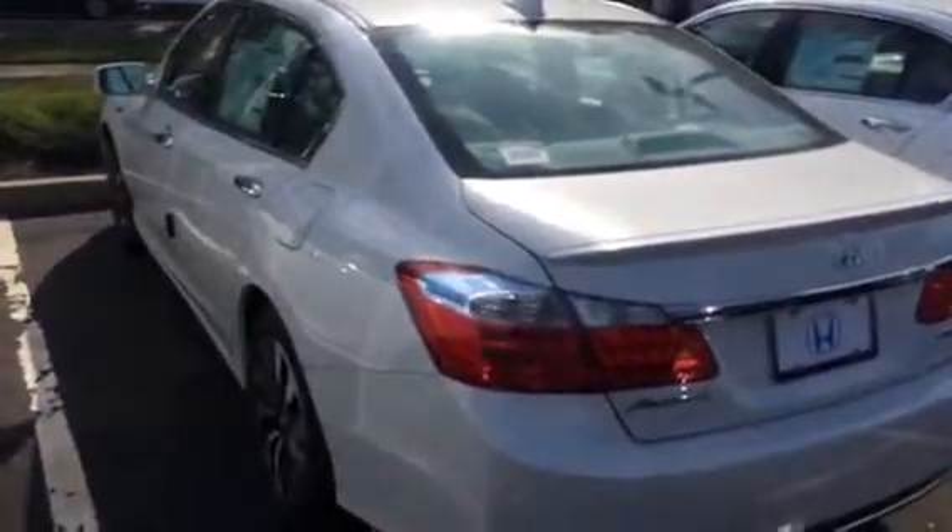Feel free to give me a call back if you want to leave a refundable deposit on the car, and the car will definitely be here when you get here. We hope you enjoyed that video and you have a great day. Thank you.